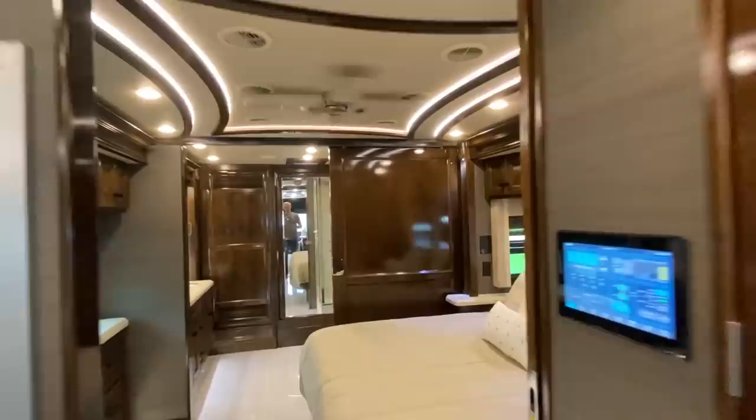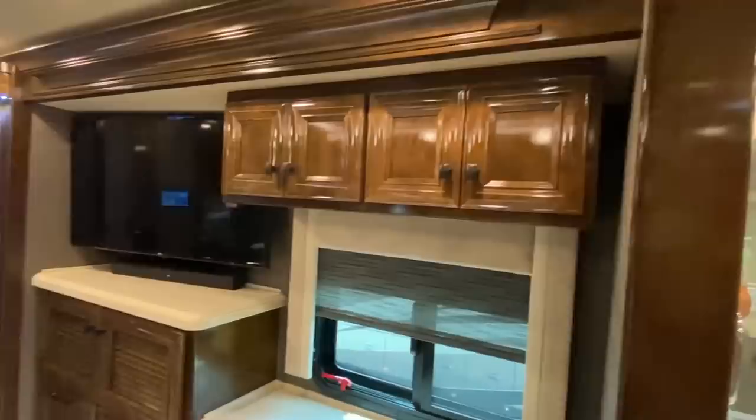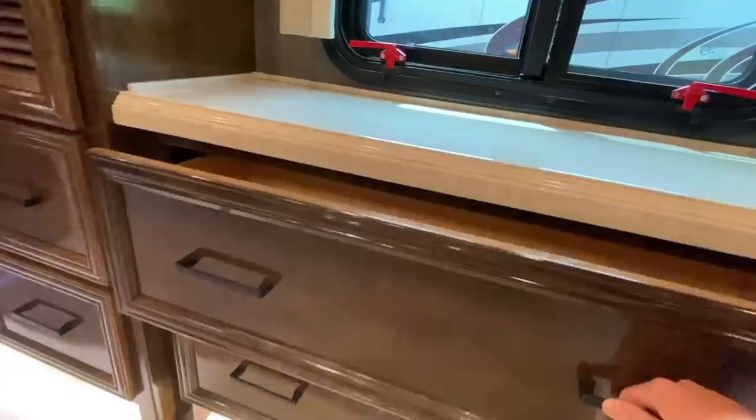Let's check out the master bedroom. It's nice — plenty of cabinets, got some drawers, got another TV. So this thing has one, two, three, four TVs if you count the one on the outside.